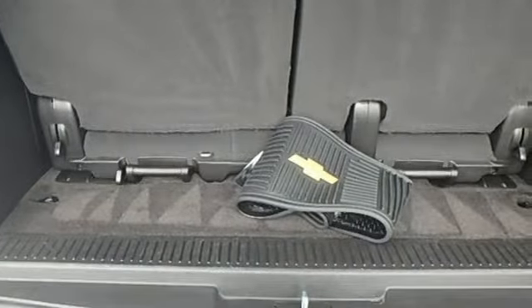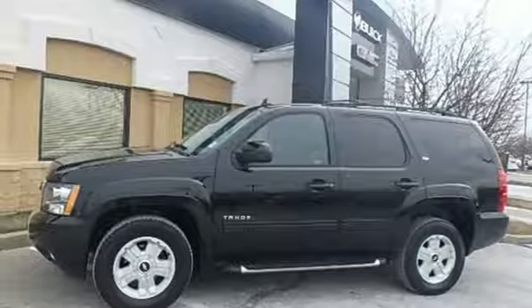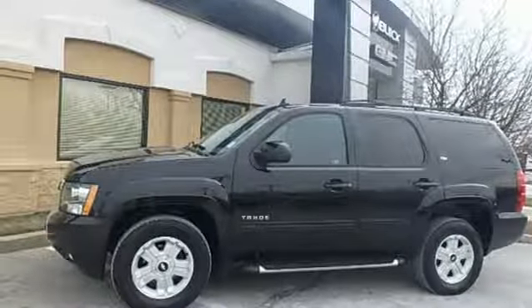Dual zone climate control, V8 engine, trailer brake controller, electronic shift on the fly, and automatic transmission. Experience it for yourself today.